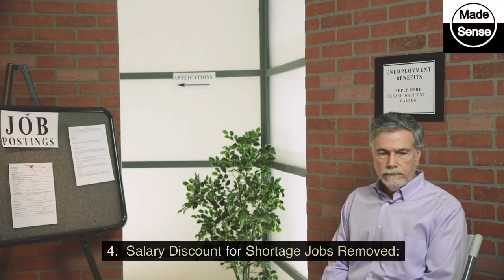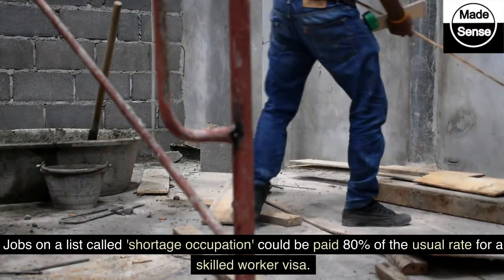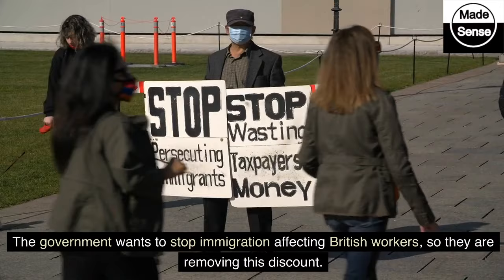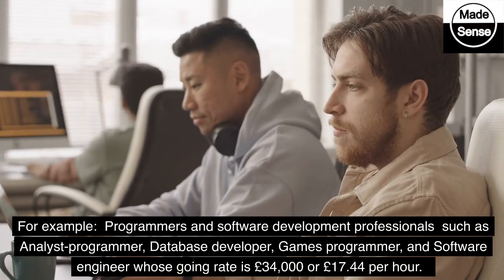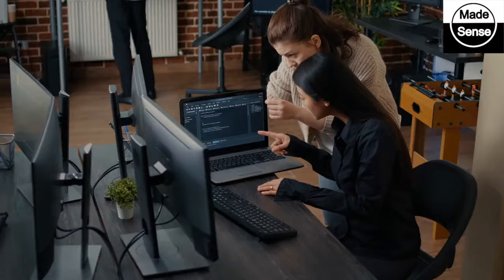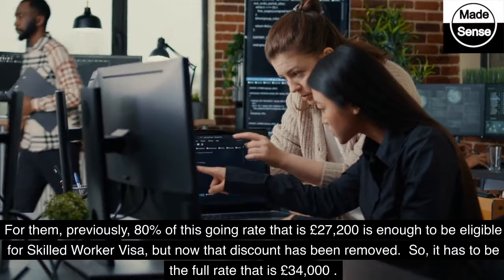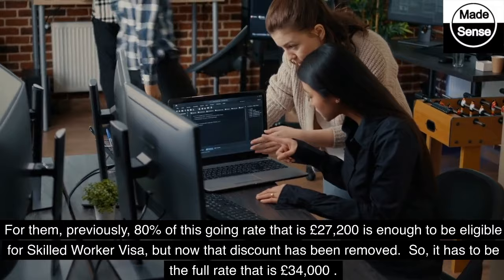4. Salary Discount for Shortage Jobs Removed. Jobs on a list called Shortage Occupation could be paid 80% of the usual rate for a skilled worker visa. The government wants to stop immigration affecting British workers, so they are removing this discount. For example, programmers and software development professionals such as analyst programmer, database developer, games programmer, and software engineer have a going rate of £34,000 or £17.44 per hour. Previously, 80% of this going rate — that is £27,200 — was enough to be eligible for a skilled worker visa, but now that discount has been removed and the full rate of £34,000 is required.